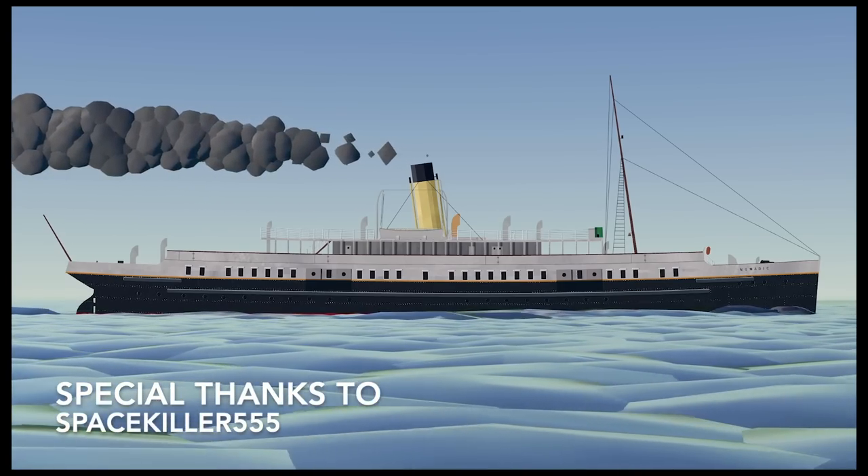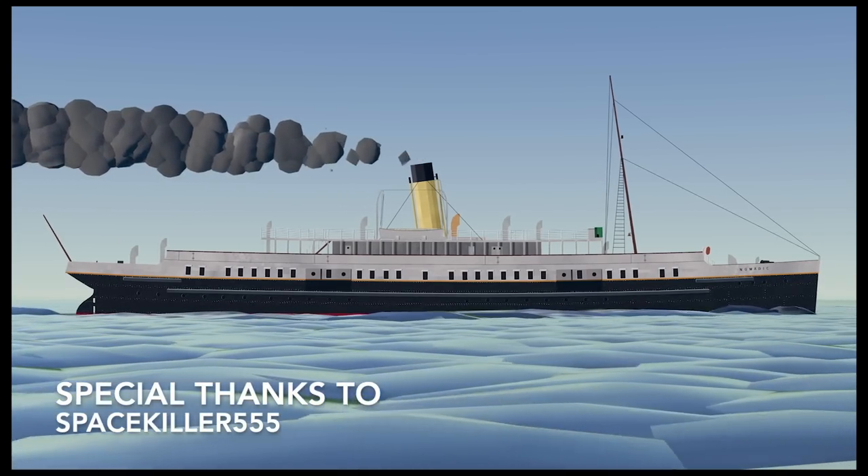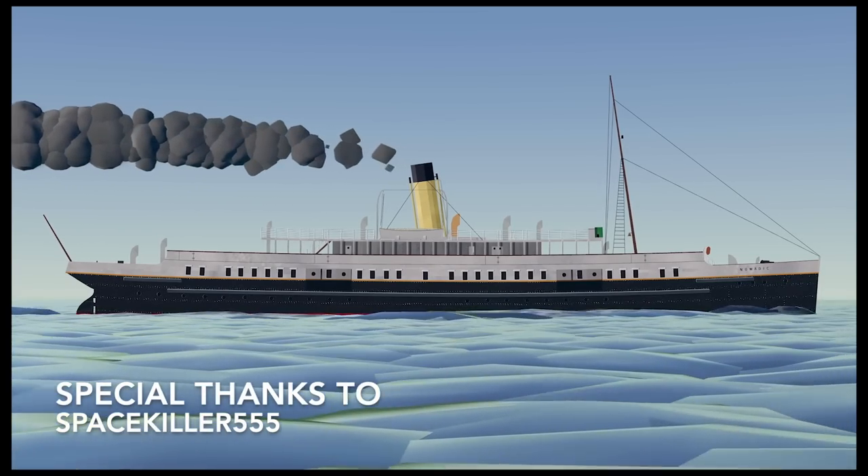That now concludes the story of the SS Nomadic and her sister ship SS Traffic. If you guys enjoyed this video, please be sure to leave it a like, and if you're new here, please subscribe to the channel — it really helps out a lot. I will see you guys in the next official Historic Travels video. I would also like to thank my friend on Discord, SpaceKiller555, for creating the incredible animation of the SS Nomadic seen throughout this video. Special thanks also to my Captain Level Patreon supporter, Tammy Lee — thank you so much for all the support.